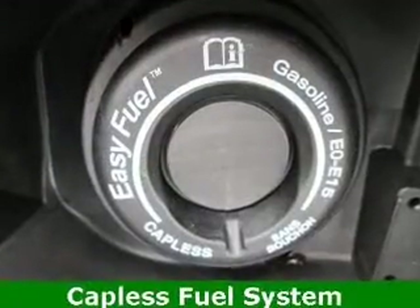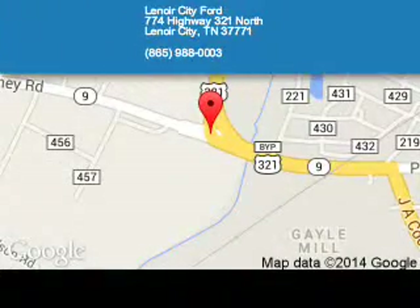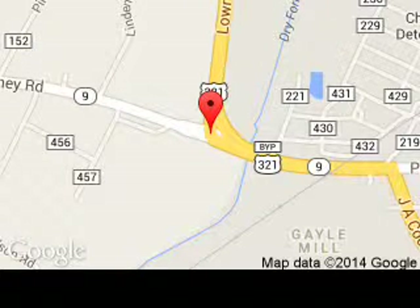Great quality at a great price. Call or click to contact us today. Lenore City Ford is dedicated to doing everything possible to ensure that the experience you have selecting your next vehicle is a pleasant one. We are located at 774 Highway 321 North, Lenore City, Tennessee, 37771.